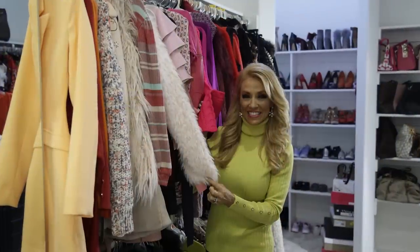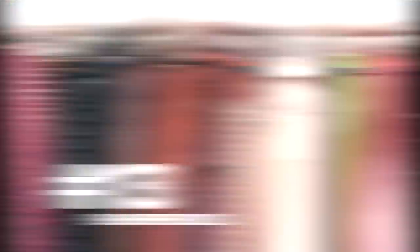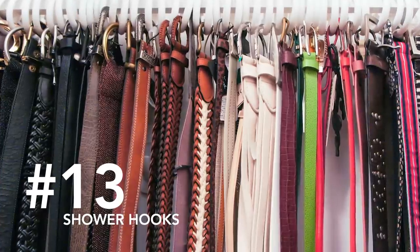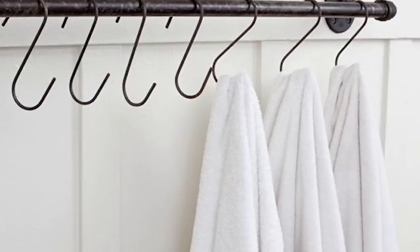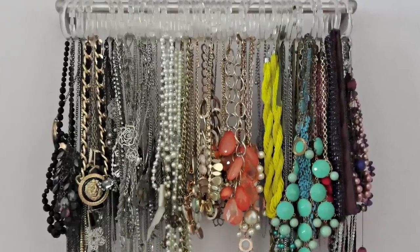Let's talk about the closet. Number thirteen is shower hooks. A great way to organize your belts is by hanging shower hooks on your closet door and organizing your belts on those hooks. You can also use the hooks to hang scarves, bathrobes, and even long necklaces.